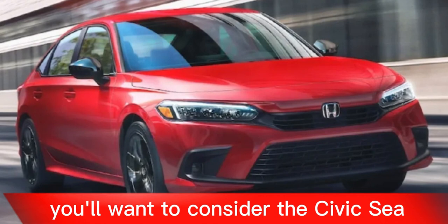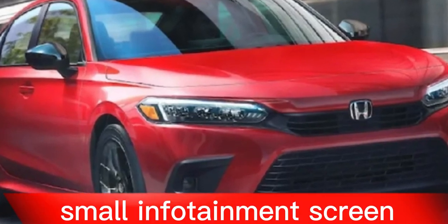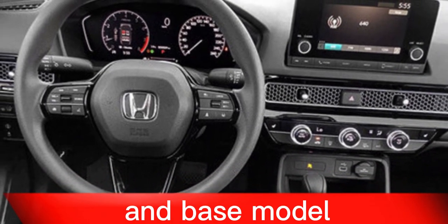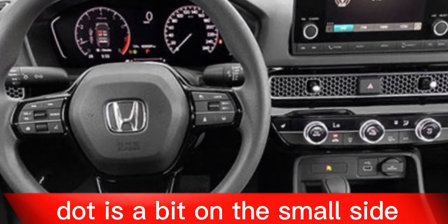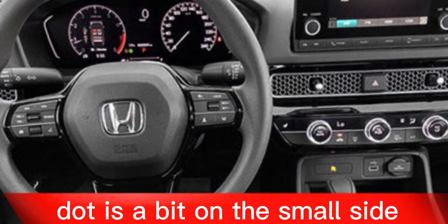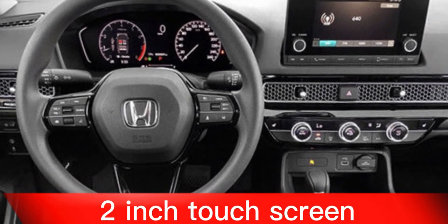Not as punchy as the Si model. If you're looking for a truly sporty driving experience, you'll want to consider the Civic Si, which has a more powerful engine and sharper handling. Small infotainment screen on the base model. The base LX sedan comes with a seven-inch touchscreen that is a bit on the small side; however, higher trim levels come with a larger 10.2-inch touchscreen.